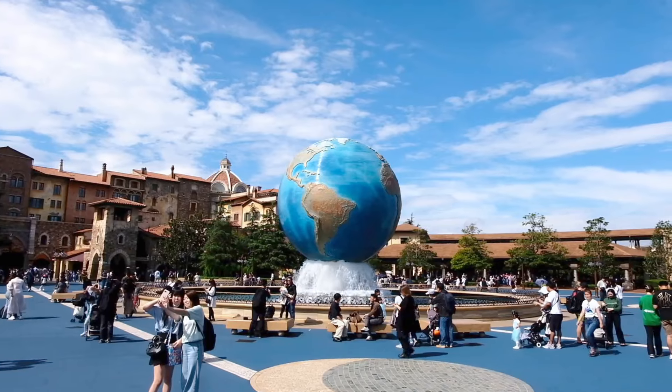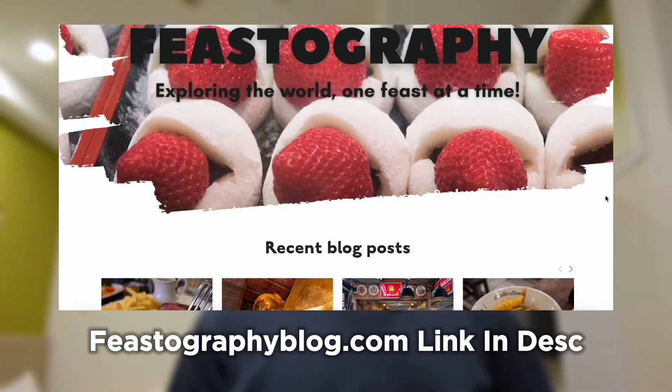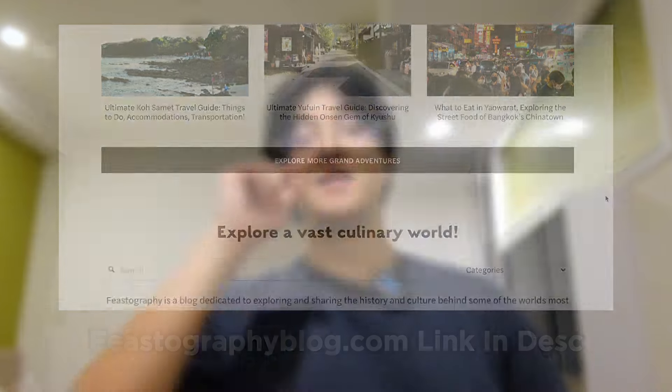That's it for today's vlog — sorry for it being haphazardly filmed and edited. I'm still getting used to vlogging in public, especially in crowded and challenging environments. I hope you had fun eating food and traveling with me to Asakusa. The next video is going to be really special — tomorrow I'm going to Tokyo DisneySea and you guys are coming with me! As always, if you liked the video please give it a thumbs up, subscribe if you love it, and check out my food and travel blog feastography.com linked in the description. See you in the next video!